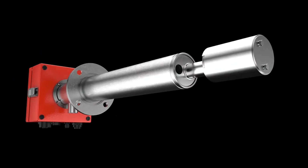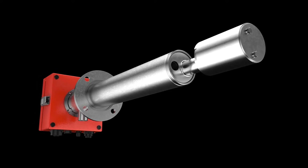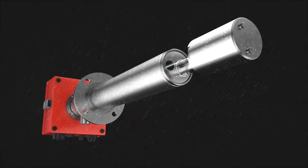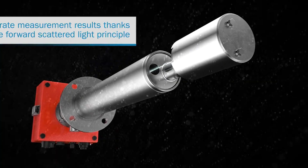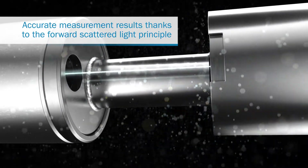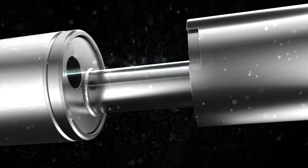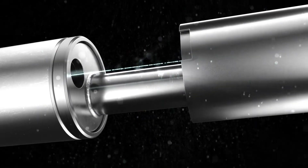The Dust Hunter SP30 solves this problem because it is always on the hunt for dust and for hidden costs. It measures dust based on an optical principle, the forward scattering of light. The measurement is therefore independent of the gas velocity or the charge of the dust particles, while also being less sensitive and more precise than other measurement methods.